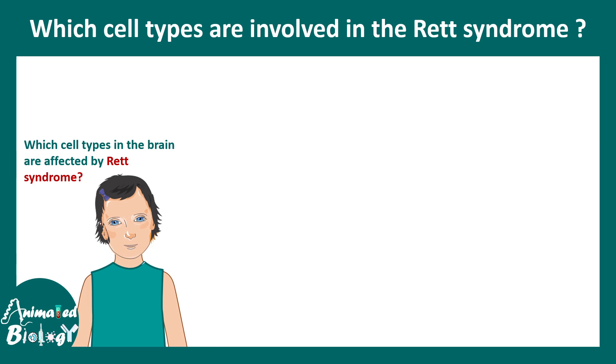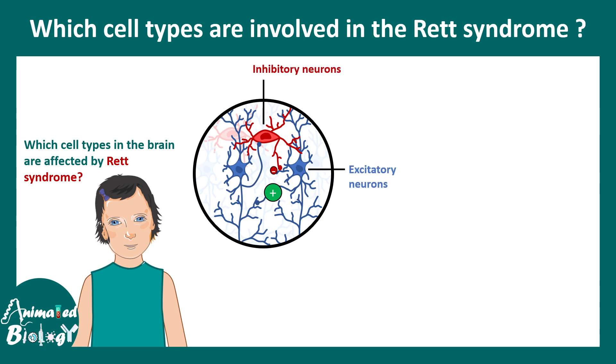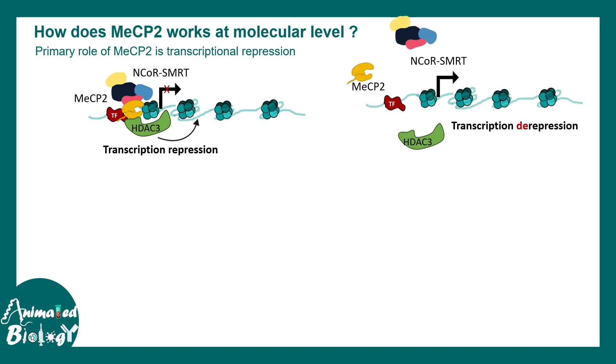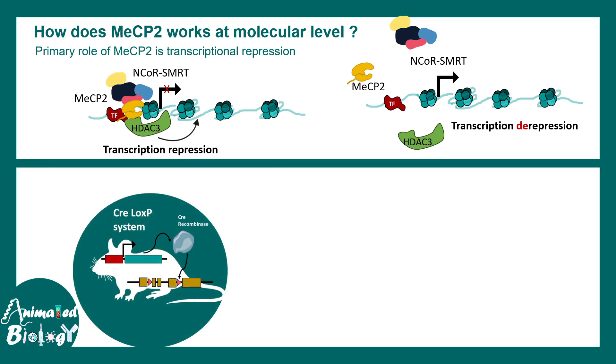Scientists have long asked which cell types in the brain are affected by Rett syndrome — whether excitatory neurons, inhibitory neurons, or glial cell types. At a molecular level, MECP2 is known for its role in transcriptional repression. It interacts with the N-CoR/SMRT complex and represses transcription with the help of histone deacetylase (HDAC). When MECP2 is absent, these repressors cannot assemble, meaning genes that are supposed to be repressed and important for normal development become de-repressed, leading to wrong gene expression at the wrong time. Scientists used the Cre-loxP genetic system to understand the role of MECP2 in different cell types.